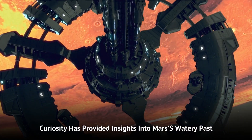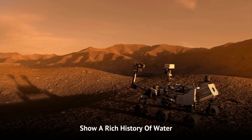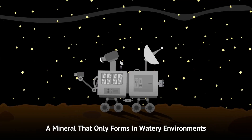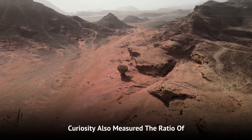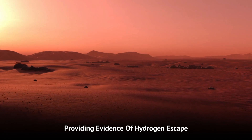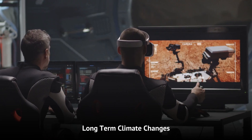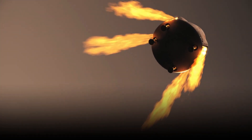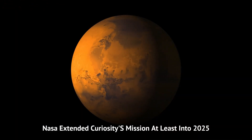Additionally, Curiosity has provided insights into Mars' watery past. Water is essential for life, and the rocks in Gale Crater show a rich history of water. For example, Curiosity found gypsite, a mineral that only forms in watery environments. This indicates that liquid water might have remained below the surface even as the planet was drying out. Curiosity also measured the ratio of deuterium to hydrogen in water samples, providing evidence of hydrogen escape and water loss over time, helping scientists understand Mars' long-term climate changes. Furthermore, Curiosity detected biologically useful nitrogen on Mars, which is essential for life. All these findings are compelling, which is why in 2022, NASA extended Curiosity's mission at least into 2025.